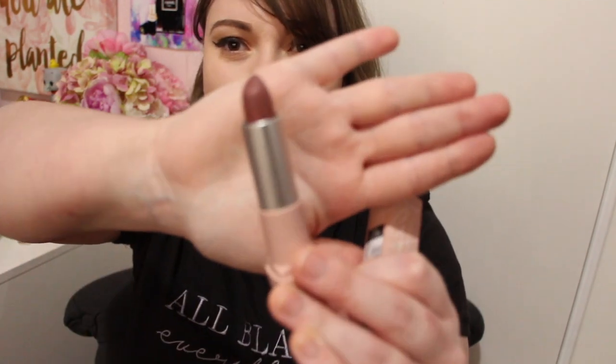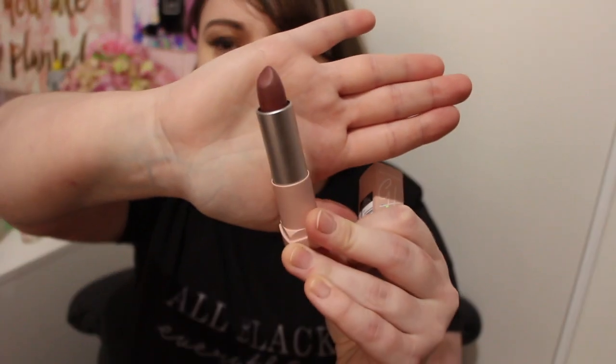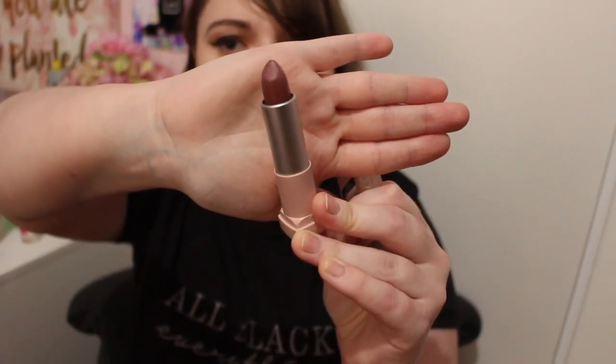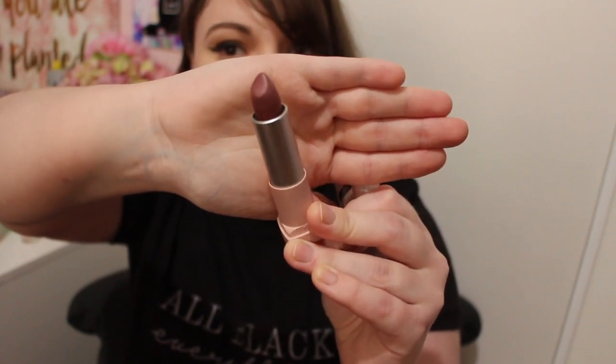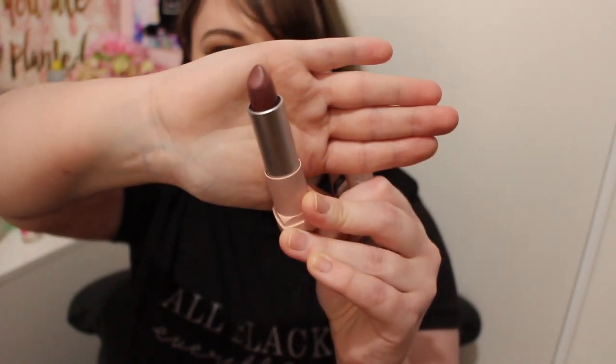I've been loving a brand new lipstick for autumn. This is from the Gigi Hadid Maybelline line in the shade Erin, and it's just my absolute favorite lipstick at the moment. I love the muted purple mauve shade and it seems to go with almost every eye look that I do, which is awesome.